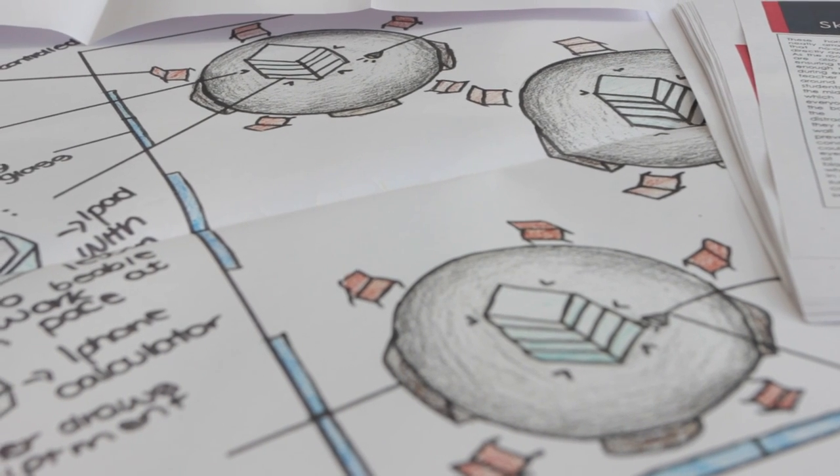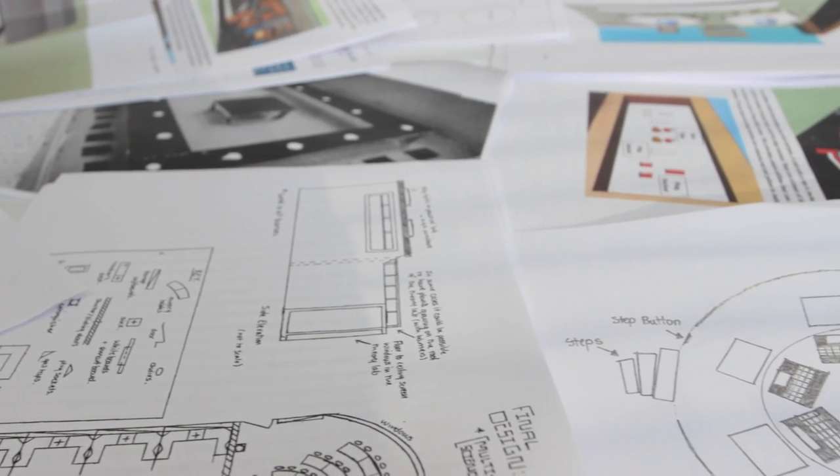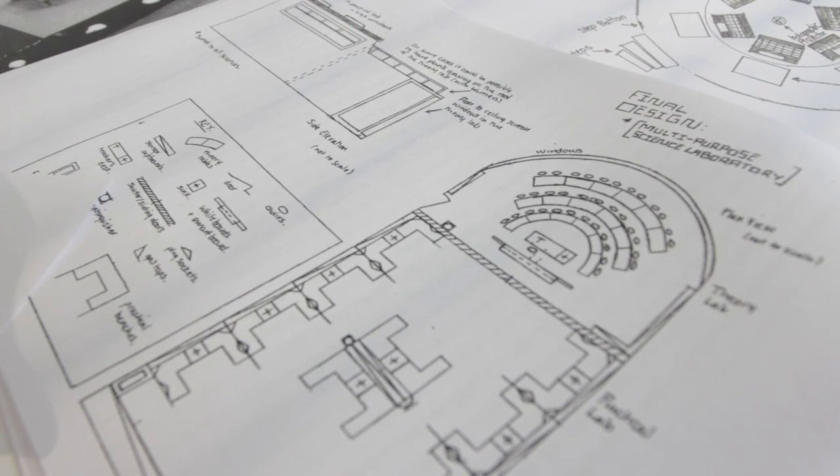We've had some really futuristic ideas. Some of the designs shown to us as entries could actually be manufactured today using the technologies available. What's impressed me about the entries has been the level of detail that pupils have gone into to demonstrate what their Lab of the Future will look like.